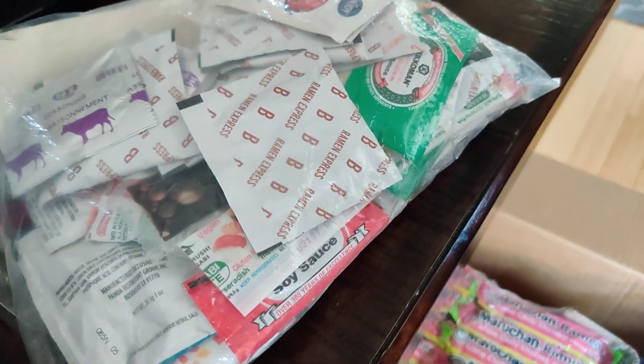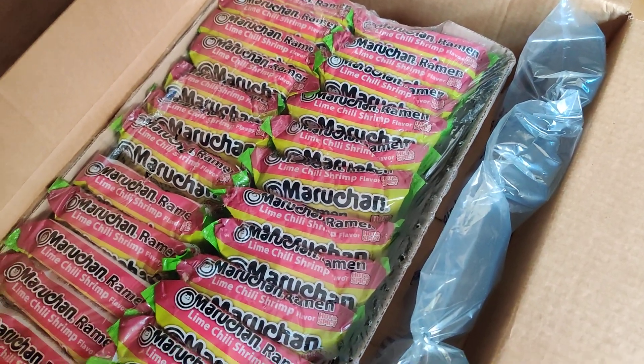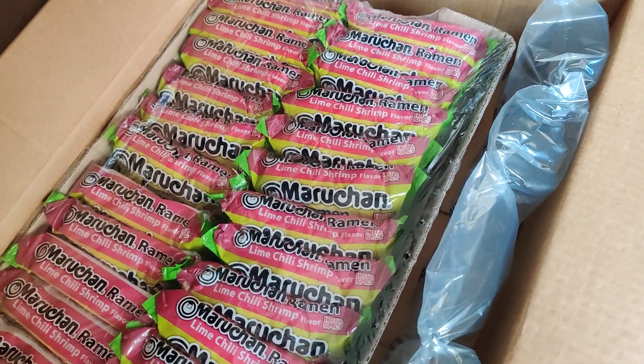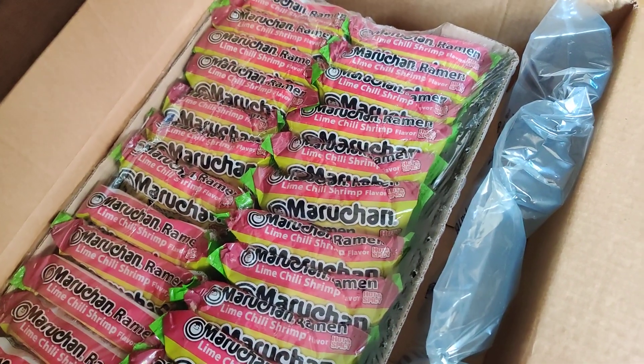It's not much, but it's nice that I don't have to drive to get my instant noodles. Usually I have to drive down to Aldi's or Walmart, but this way I just have it delivered to my house and save some money.